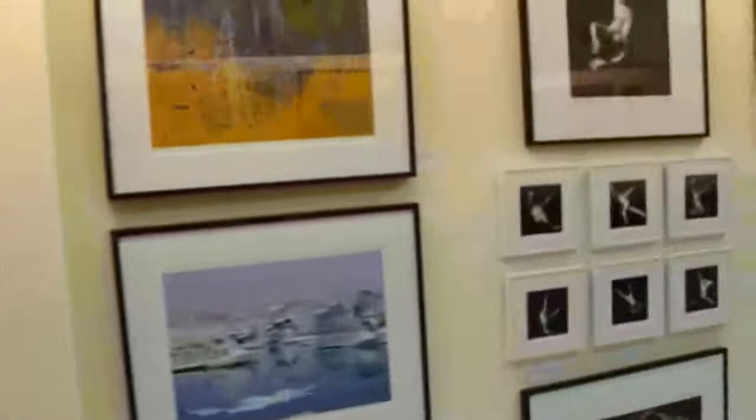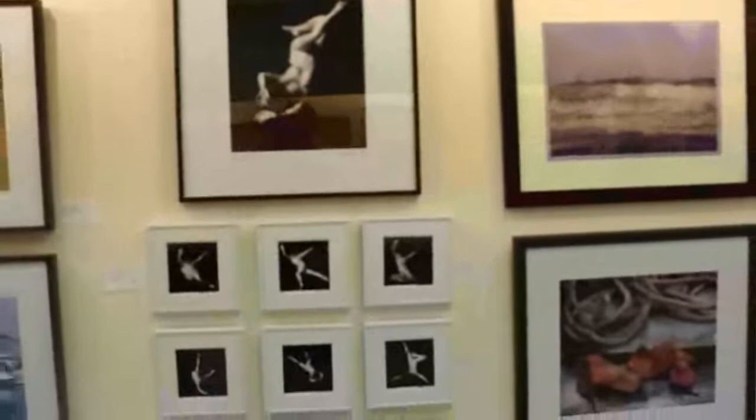What are the hours that this gallery is going to be open? We are open from 10 to 5, Monday, Tuesday, Wednesday, until 8 on Thursday, and until 6 on Saturday, and then from noon to 5 on Sunday.